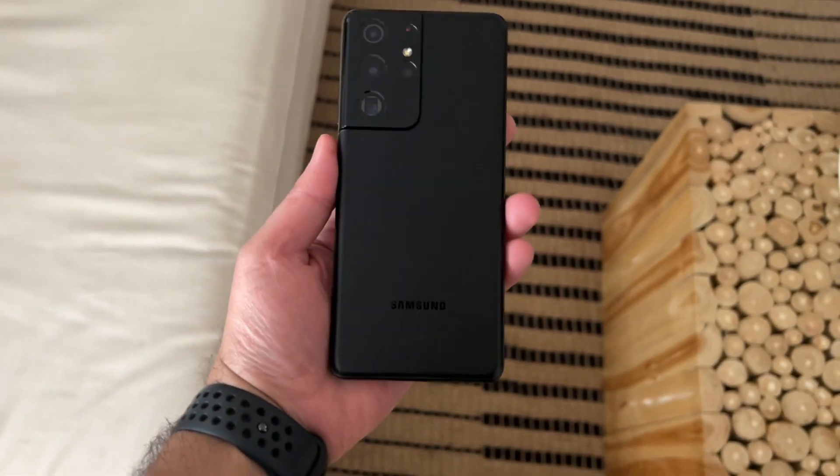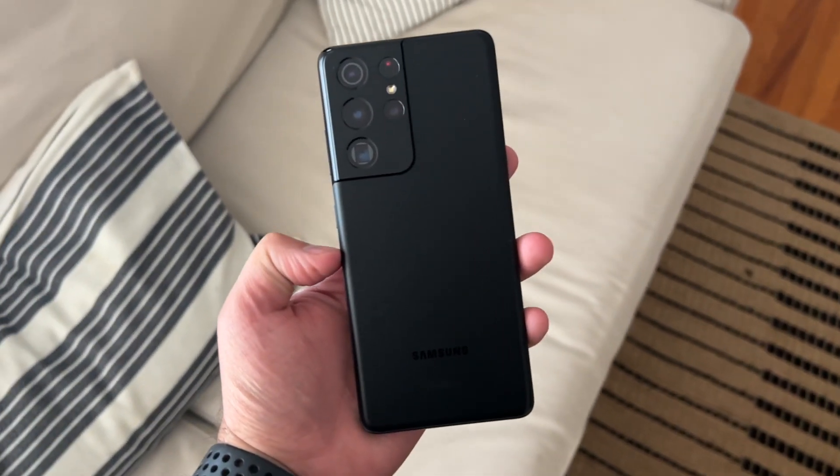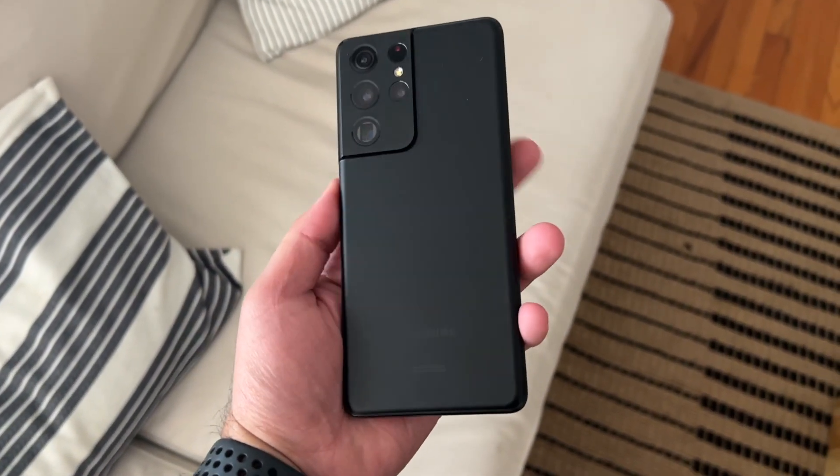Hey guys, welcome to Retailer Tech. My name is Jonathan, and I've had the S21 Ultra for over a year now. This has been my experience with Samsung's flagship from last year. In this video, I'm going to talk about how the Galaxy S21 Ultra has held up over the past year, and if it's still worth taking a look at today. Performance-wise, this phone is only a year old, so it's really no surprise that it still performs great.